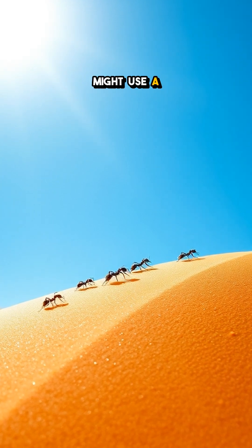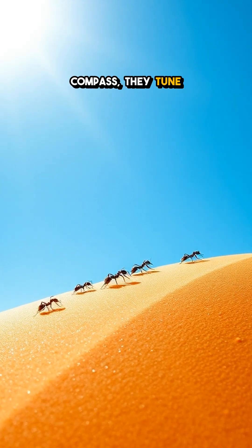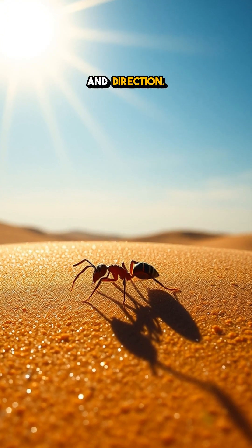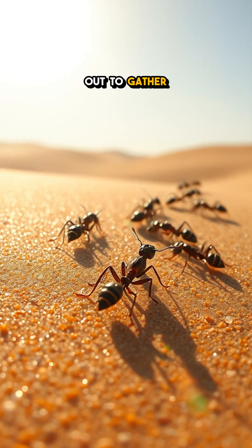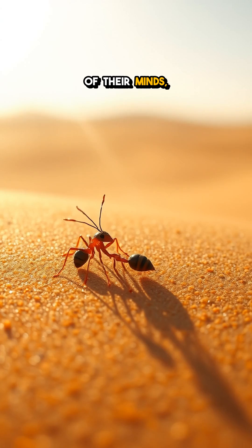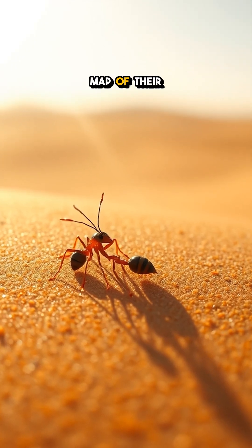Just like we might use a map or a compass, they tune into the subtle shifts in light which help them determine their position and direction. When they venture out to gather food, they keep that polarized light in the back of their minds, creating a mental map of their surroundings.